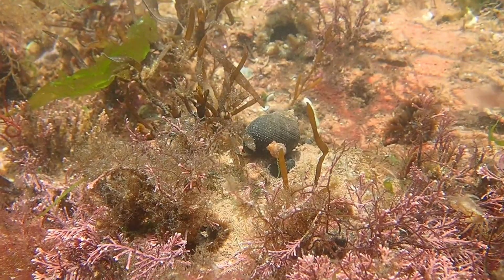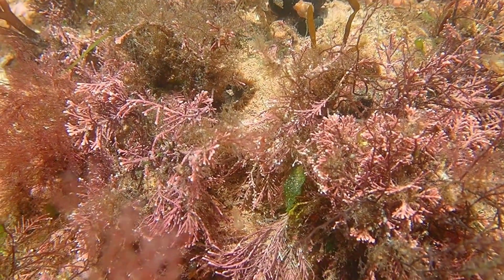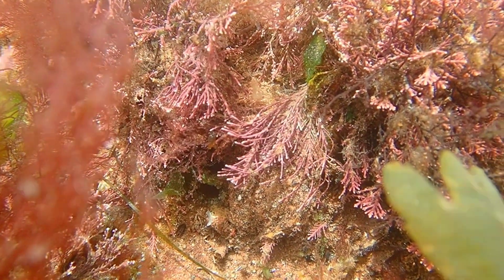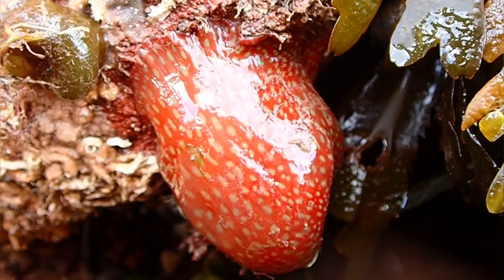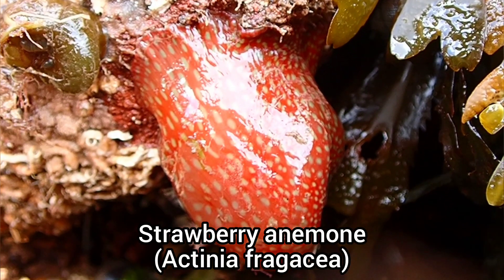The water clarity wasn't the best during this rock pooling trip, but some rock pools like this one in this clip were fairly clear. There were also a lot of large strawberry anemones scattered around the rock pools of this beach.